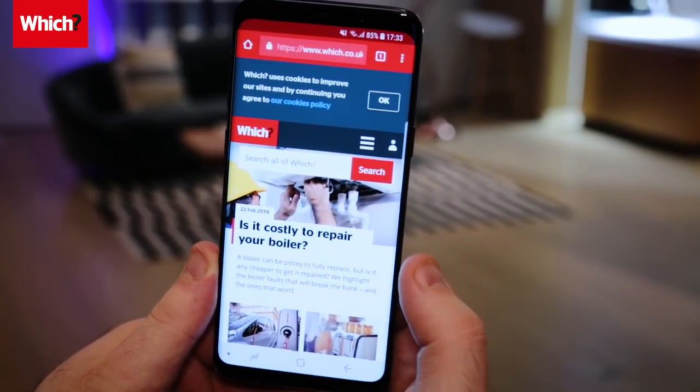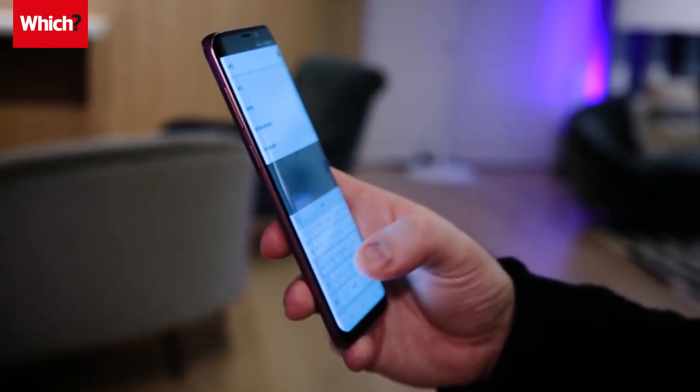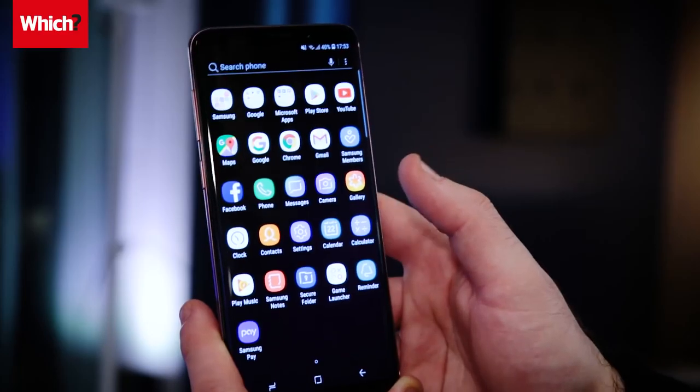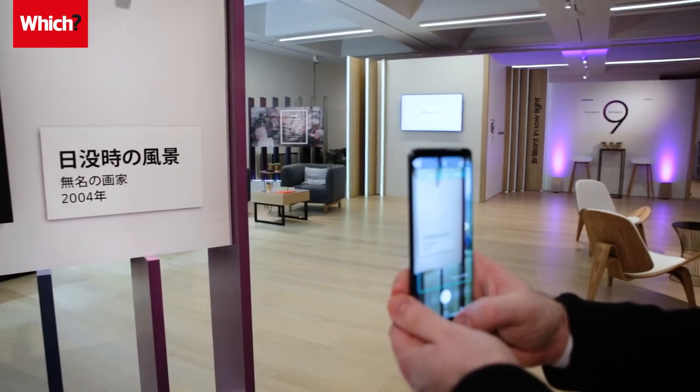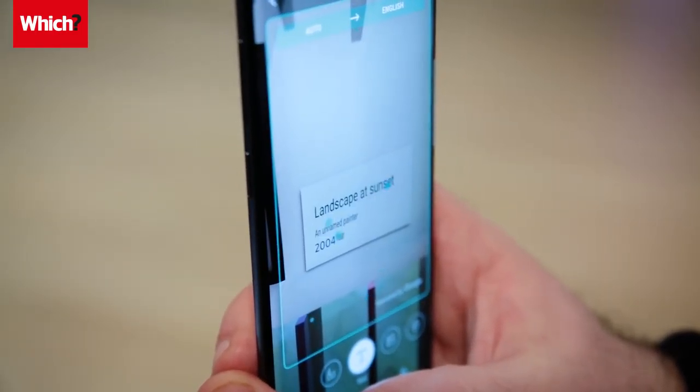There are improvements to Bixby, Samsung's voice assistant. Samsung says it can answer questions by taking into account what's on screen, even with incomplete information. New features with the S9 include live translation – you simply hold the camera up to the text and it translates it in real-time.